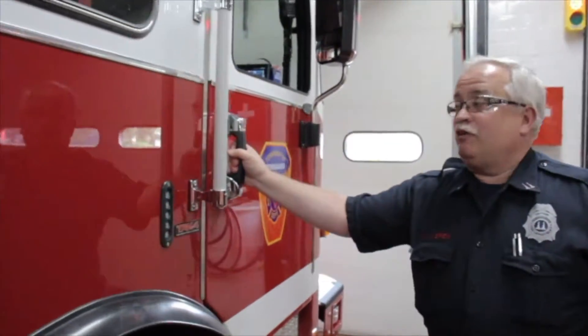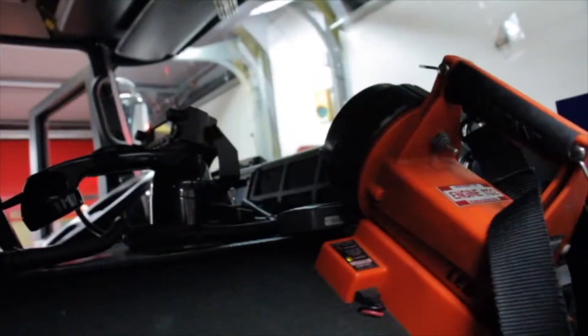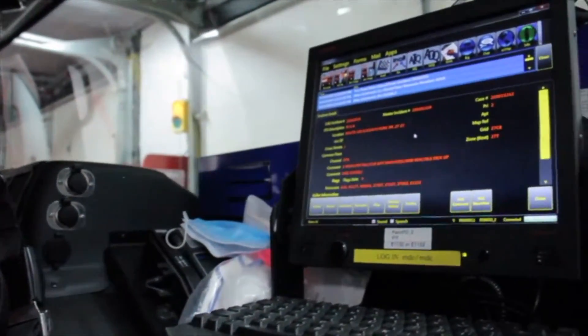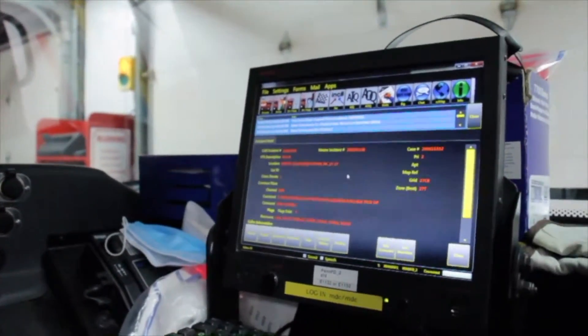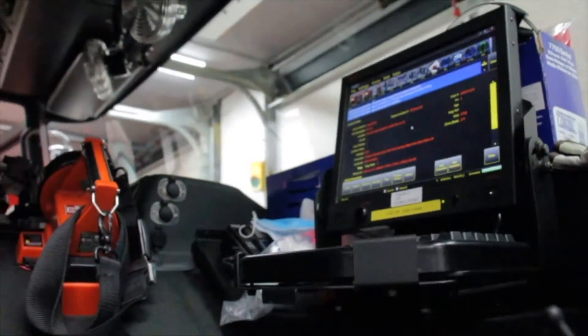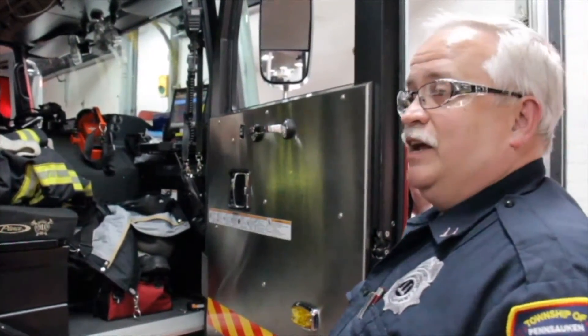This next door is where the officer drives. In this section we have a flashlight, radio, camera, and a computer system. The computer keeps us up to date with what's going on, especially if things change on the way. We may be on the way to the fire and the police officer gets there first — he can pass information on, which helps us. Communication is the key to everything.